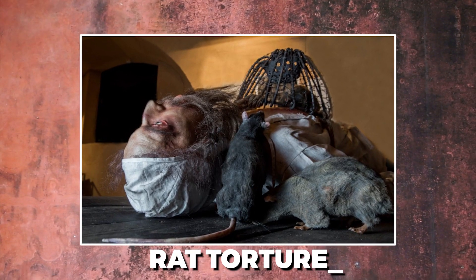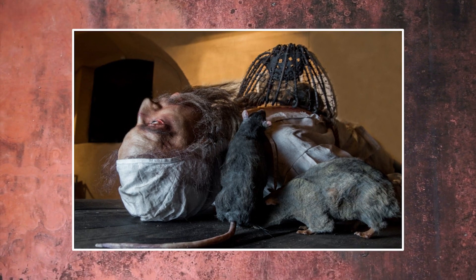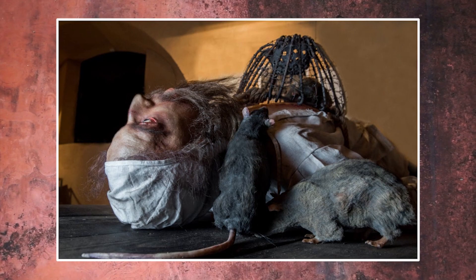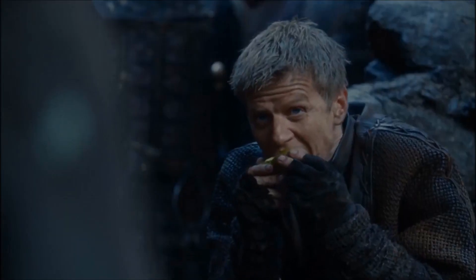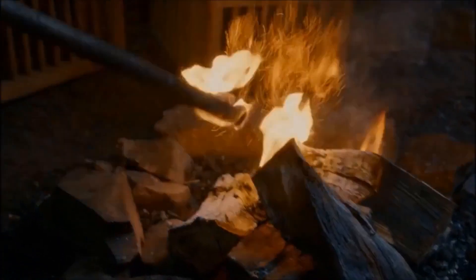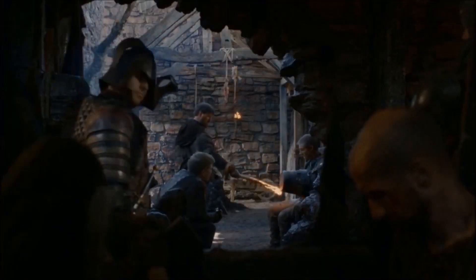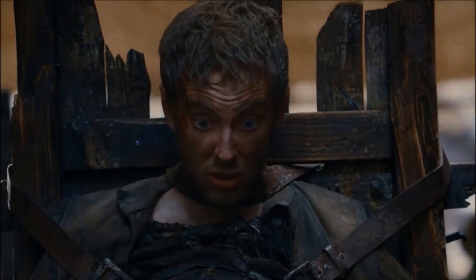Rat Torture. The practice of rat torture is so heinous that it is difficult to understand how anyone could have conceived of the idea. The victim is first restrained by being bound to a table or a rack. After that, a rat is positioned on top of the subject's chest, and a bucket is secured over the rat to prevent it from escaping. A fire is then placed on top of the bucket, causing the rat to panic and scramble to escape — burrowing through the victim rather than through the steel bucket.